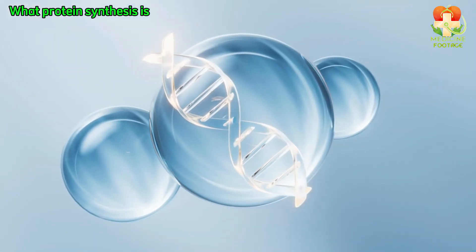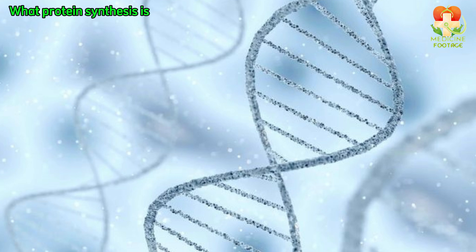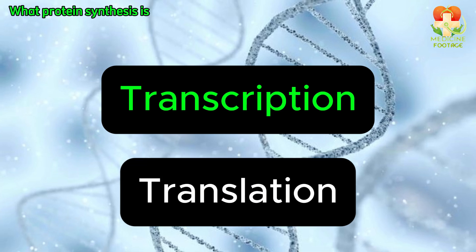In short, proteins are the workers of your body, and protein synthesis is their training ground. Protein synthesis occurs in two steps: transcription and translation.